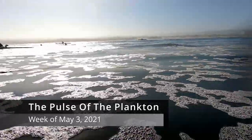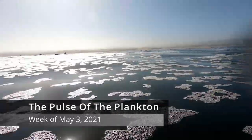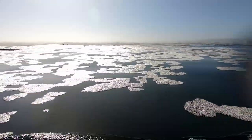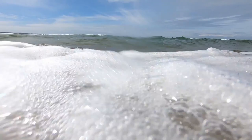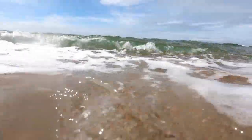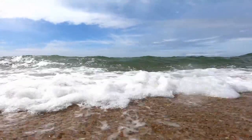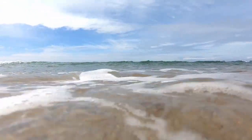That was the Pulse of the Plankton for the week of May 3rd, 2021. Like and subscribe for more plankton-related content. It's Jim Metzner, and you've been listening to The Pulse of the Plankton. If you've enjoyed this program, I would encourage you to find and support your nearest National Marine Sanctuary, because wherever you may live, the plankton of this planet are always downstream.